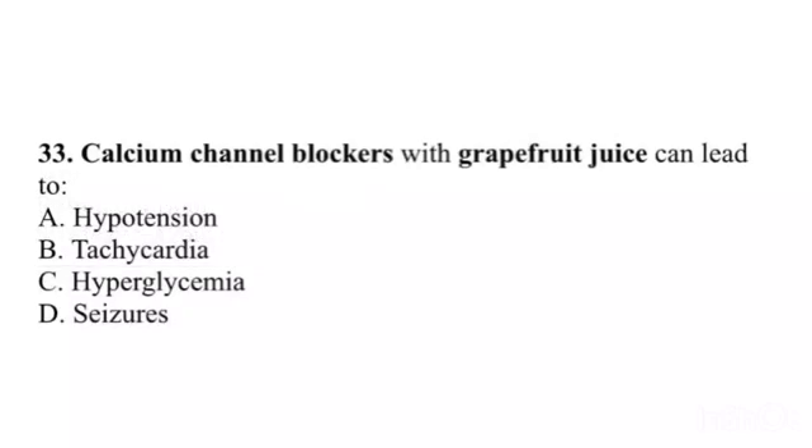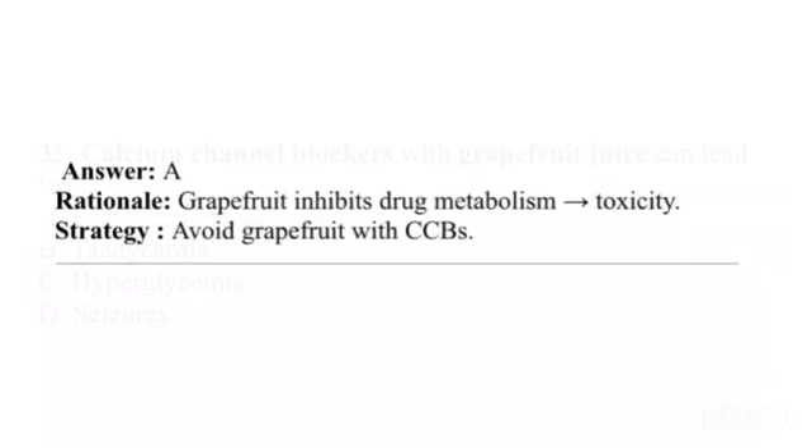Question 33. Calcium channel blockers with grapefruit juice can lead to: A. Hypotension. B. Tachycardia. C. Hyperglycemia. D. Seizures. Answer: A. Rationale: Grapefruit inhibits drug metabolism, causing toxicity. Strategy: Avoid grapefruit with CCBs.